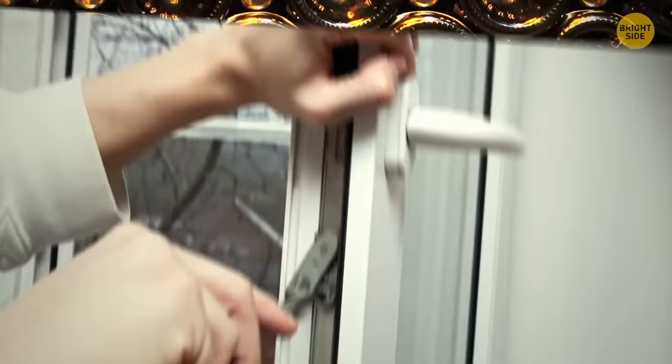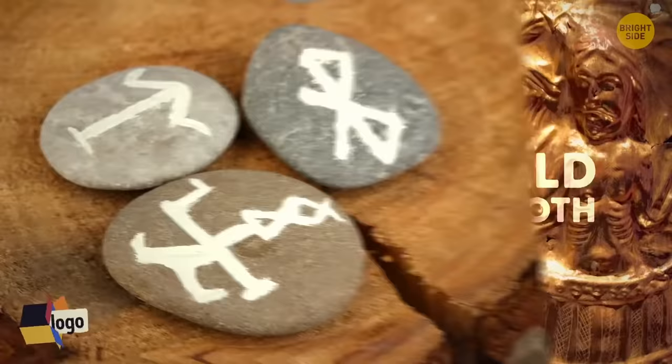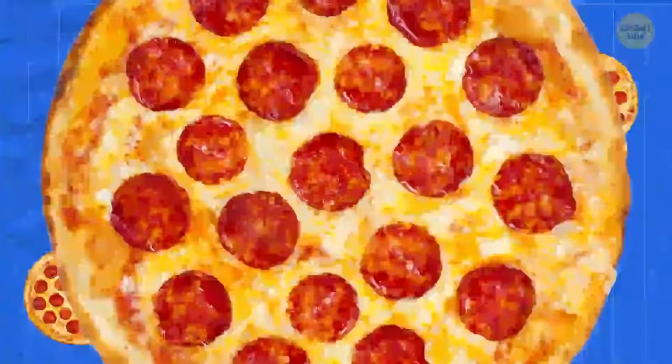The indent at the bottom of wine bottles is called a punt, which makes the bottle stronger if dropped. The Bluetooth logo comes from the combined initials of Harold Bluetooth in Viking runes. Rearview mirror tabs in cars can be moved to switch between day and night mode. Half belts on jackets were originally there to help keep extra material tied up.